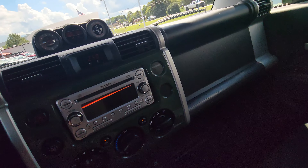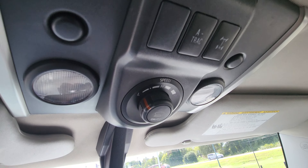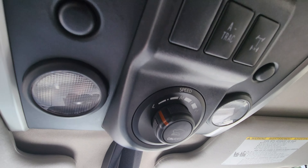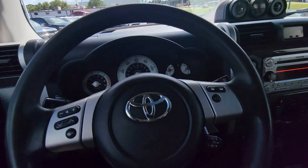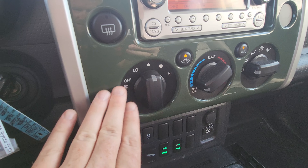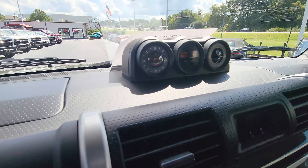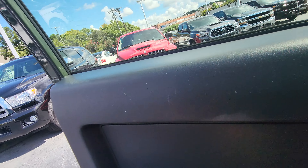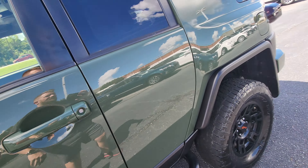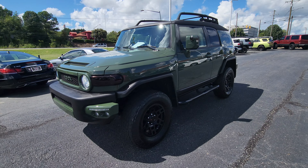Interior is nice and clean. It's got the sunroof. Got this cool little storage thing here. There's your miles — 146. And here's your backup camera.